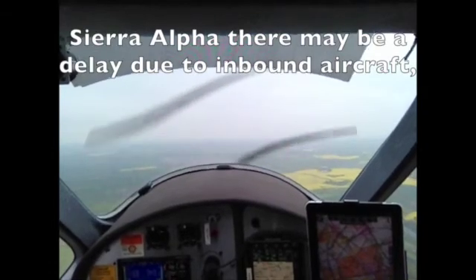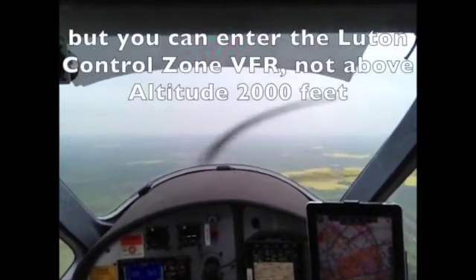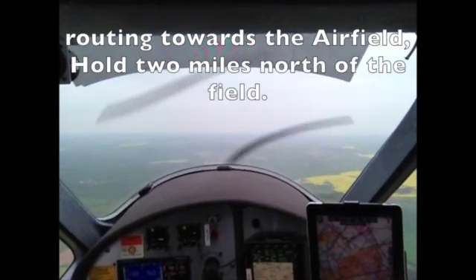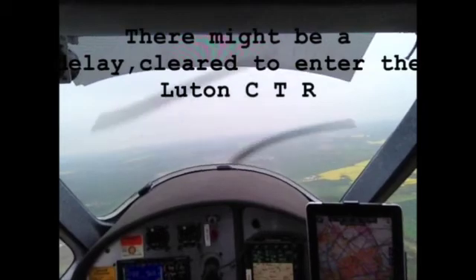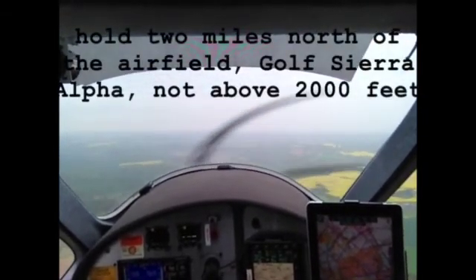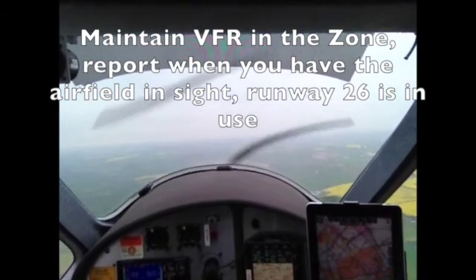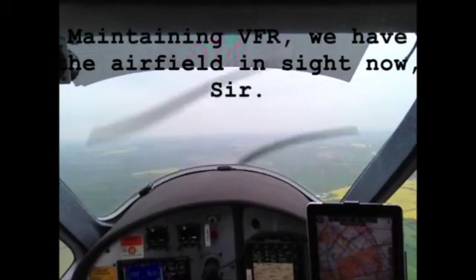There might be a delay due to inbound aircraft, but you can enter the Luton control zone VFR, not above altitude 2000 feet, routing towards the airfield, hold two miles north of the field. Clear to enter the Luton CTR, hold two miles north of the airfield, Gulf Sierra Alpha, not above 2000 feet. Maintain VFR on the zone, report when you have the field in sight, runway 26 is in use. Maintaining VFR, we have the airfield in sight now, sir.